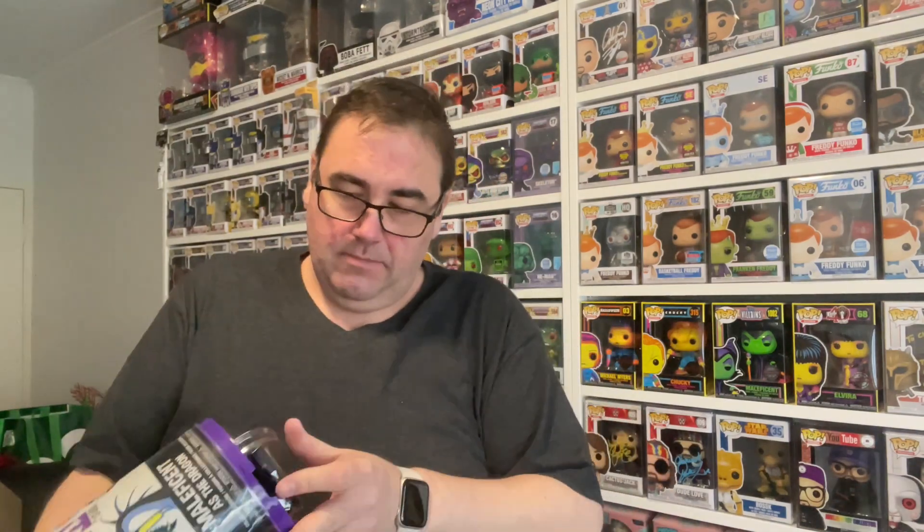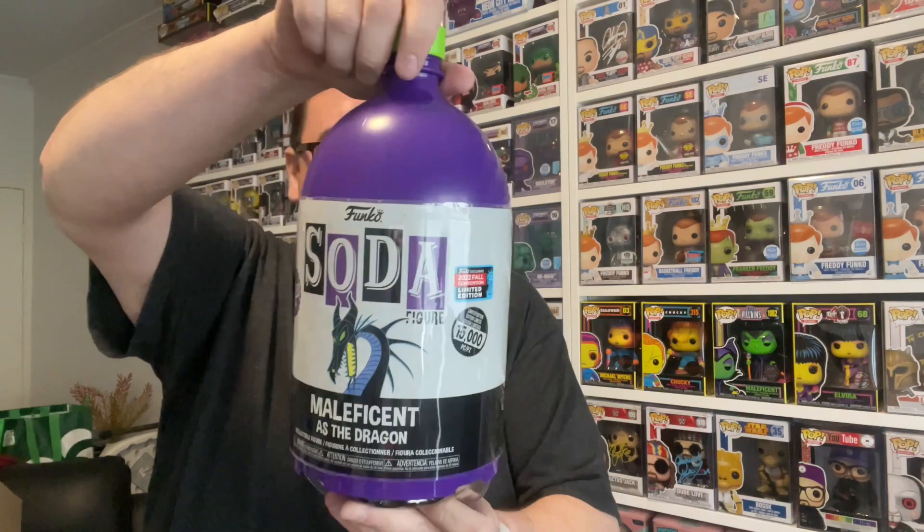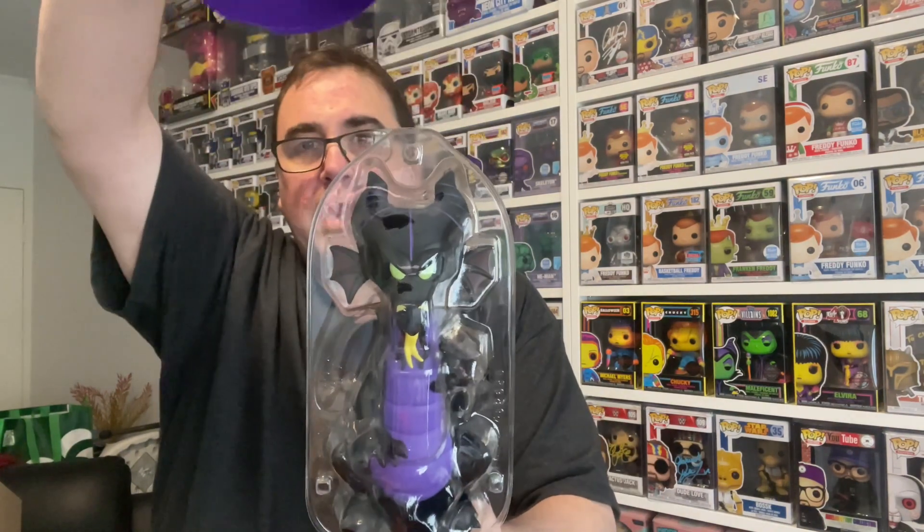The chase version of this is a glitter version. I did get a chase once at Supanova but I passed it on to a friend who was dying to get it. I'm hoping we can get it this time. Opening these things is a trick and you get some funny looks on your face trying to open the darn thing. Okay here we go — let's see if we've got the chase. Three, two, one... we have just the common soda.